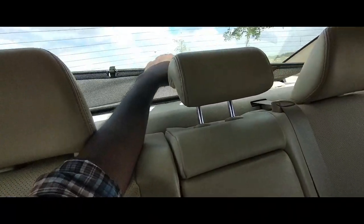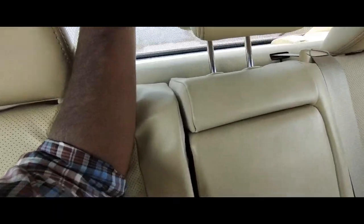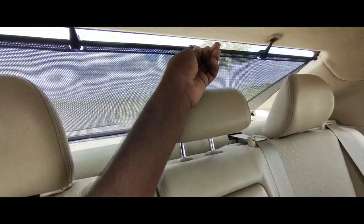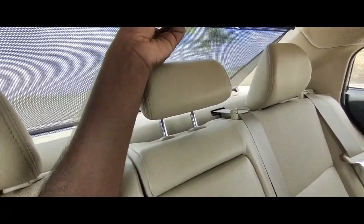Coming to the rear, you get sun blinds over here which you can pull and clip — clip it over here. Now you have your sun blind clipped, which is first in its segment. None of the cars, even in the higher segment, have this feature — great touch.